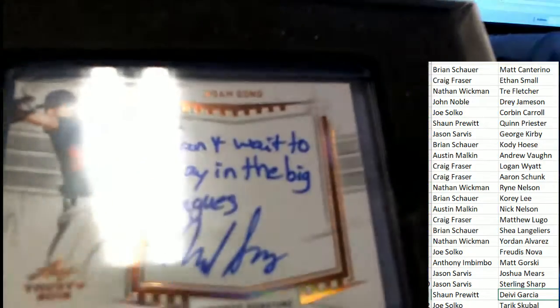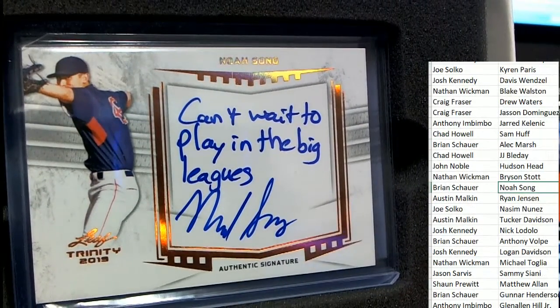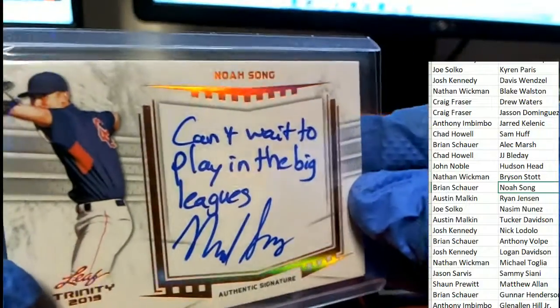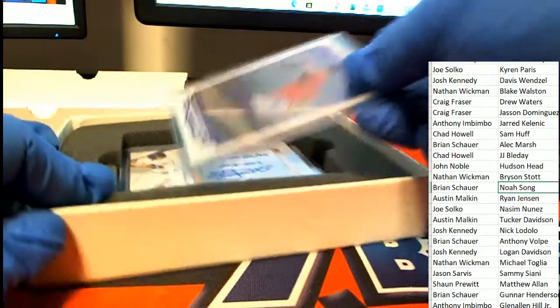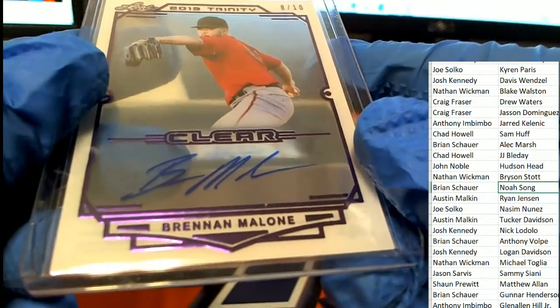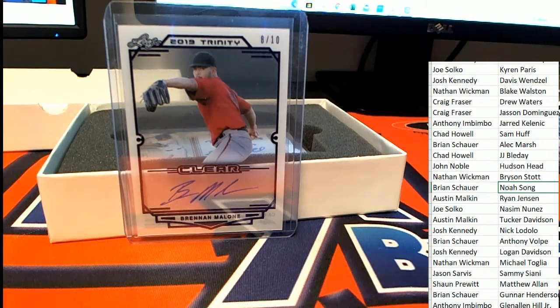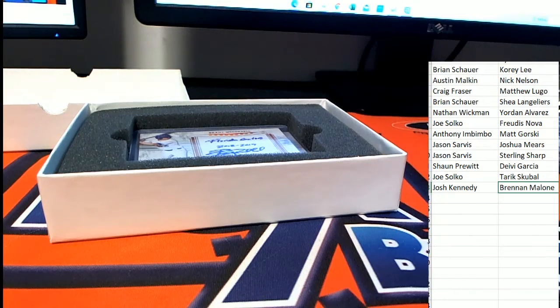And we have this inscription: 'Can't wait to play in the big leagues' — inscription-type hit for Brian. Nice hit, Brian. Can't wait to play in the big leagues. Here's a purple 8 of 10 — Brandon Malone. What do you know? 8 of 10, Brandon Malone. Congratulations to Josh Kay.